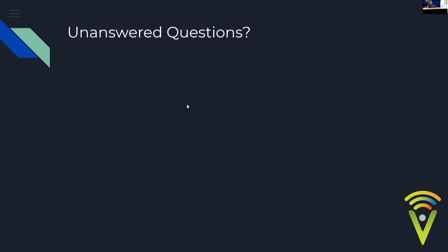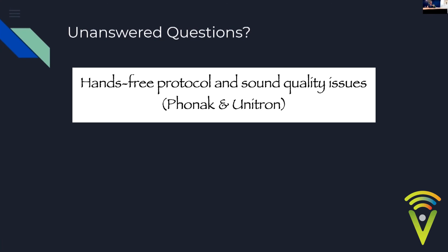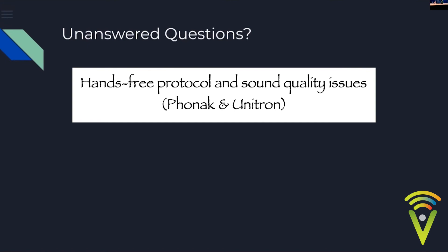With Phonak, there's a common complaint that people can't hear you on phone calls. The microphone on the hearing aid is quite a distance from your mouth, so it needs to be very sensitive, which means background noise comes through. The other person hears noise rather than your voice clearly. Moving to a quiet environment helps. This has been improved with the Paradise. Made for iPhone devices don't have this issue since they're not hands-free — you hold the phone normally to speak.